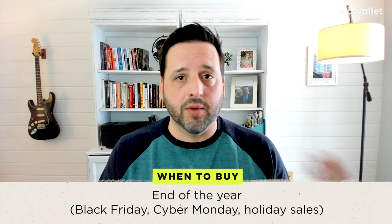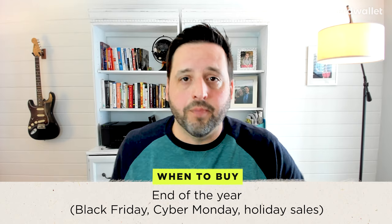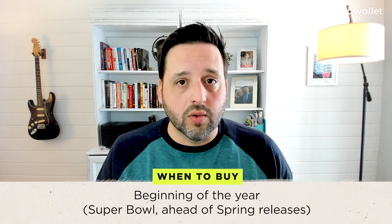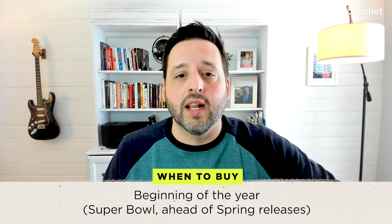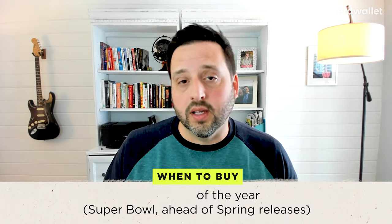Let's talk about the best times to buy. There are two best times of the year: the end of the year and the beginning of the year, with one caveat. The end of the year is all about Black Friday sales and Cyber Monday sales — they last all of November these days into December. And then there's the beginning of the year, talking end of January, early February, which coincides with football and the Super Bowl. Retailers put TVs on sale for that. There are also new model TVs getting ready to be released in the spring, and the caveat is if you're looking for a model that's been out for a while, there's always a chance it can be on sale.